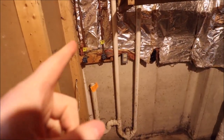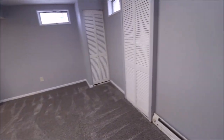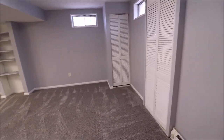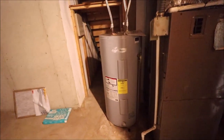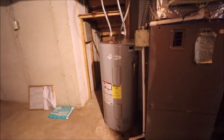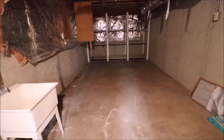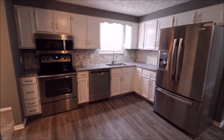Utility room here — washer goes on the left, water and drain are right there. If you want to put a bar area over here you could definitely do that. There's a panel box, sump pump, open shelves, and the water main access panel. The furnace and water heater are located here — the water heater does not look very old at all. Tons of storage area down here as well. Just a fantastic basement.